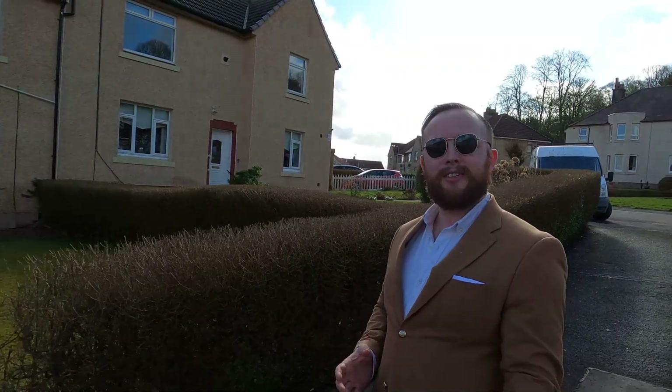This is Belfield Crescent and I've just brought to the market number eight. Number eight Belfield Crescent is a two-bedroom upper-floor cottage flat.